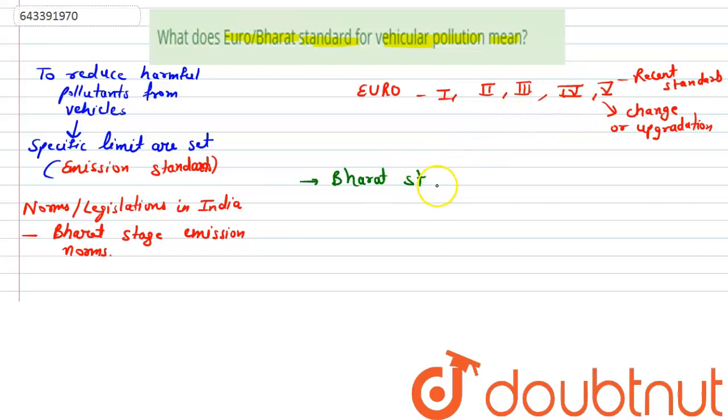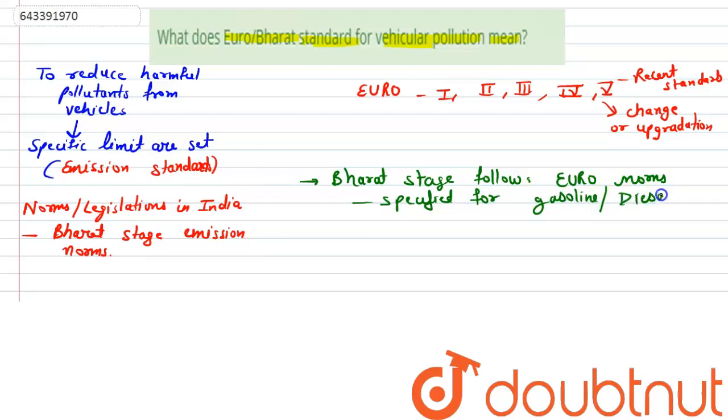Bharat Stage 4 has been introduced and Bharat Stage follows norms very similar to the Euro norms, specified for gasoline or diesel vehicles. These specific limits are called Bharat Stage Emission Norms, meant to reduce harmful pollutants from vehicle exhaust. The recent upgradation standards are shown by numbers 3, 4, 5 and so on.